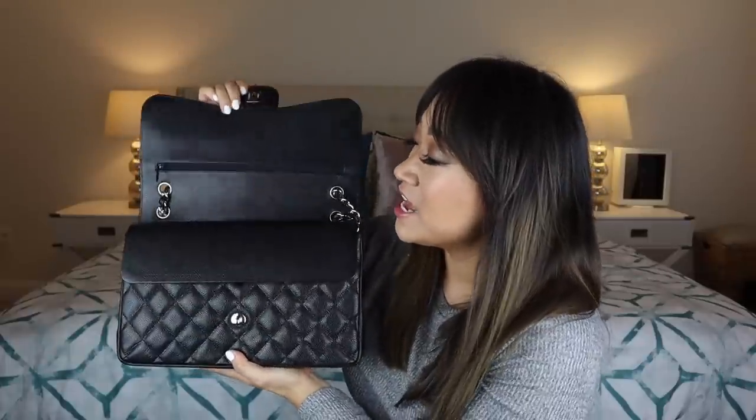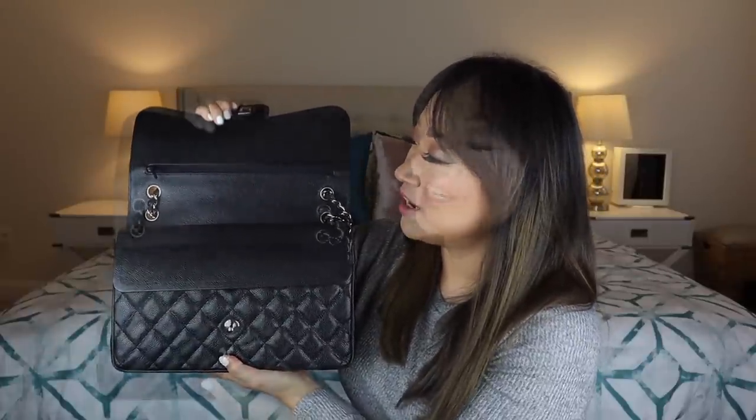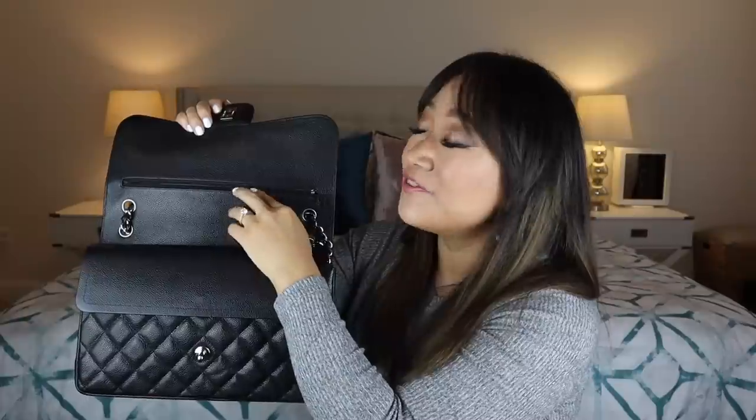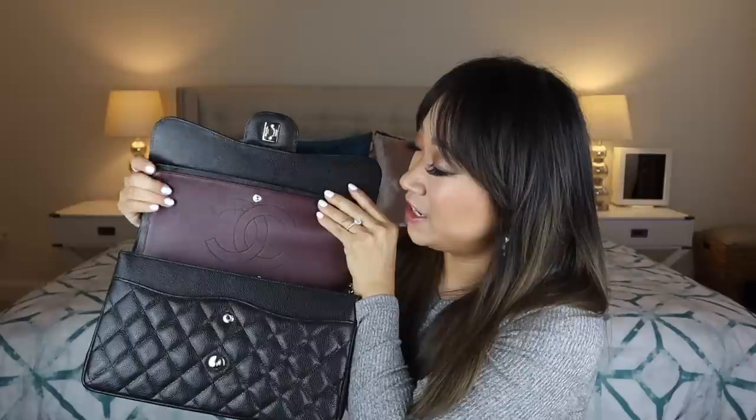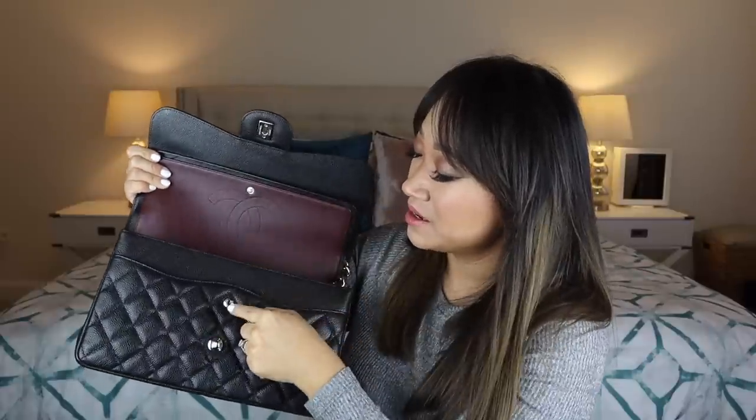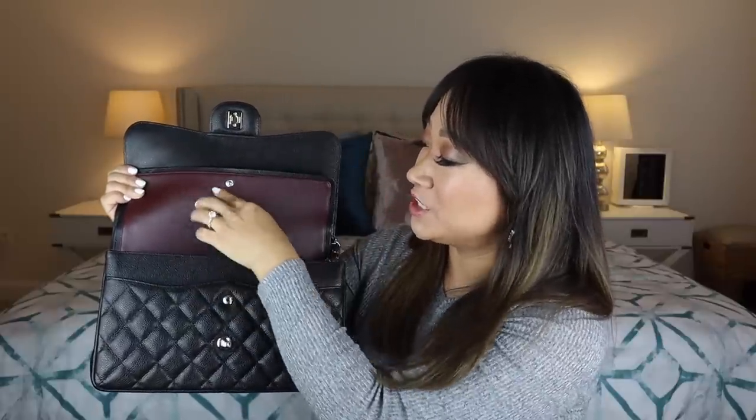When you open up the bag, it is a double flap. You just turn the CC turn lock and lift it up. You have a zipper pocket up here that isn't very deep at all — Chanel made this to hold love letters, and I love that story. This is the double flap here, so you open up the second flap and it snaps down. I don't ever snap it down; I always leave it open because it makes it a lot easier to get in and out. You have the classic burgundy lining with the two CCs and the Chanel branding. Mine is made in Italy.